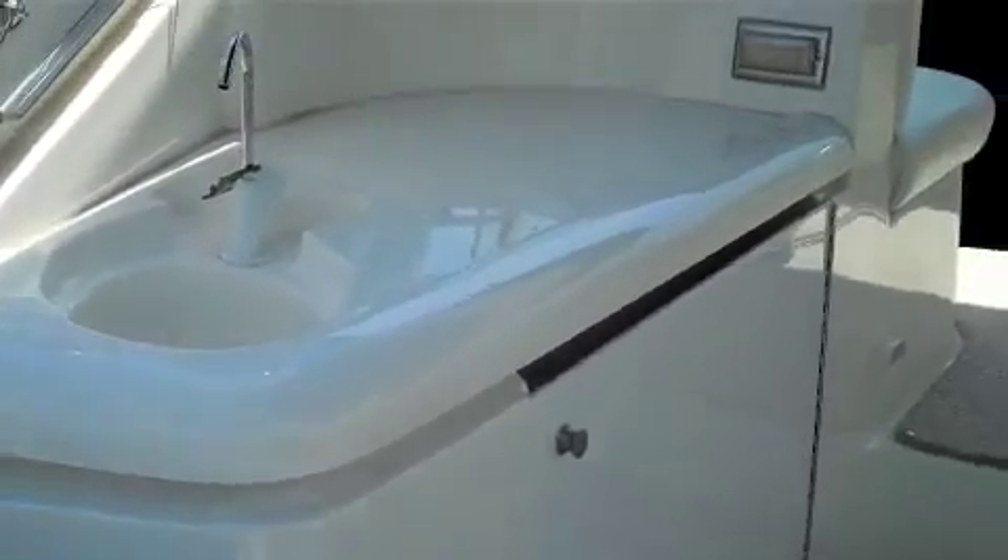Go aboard. Access is very convenient through the transom and behind the transom door.